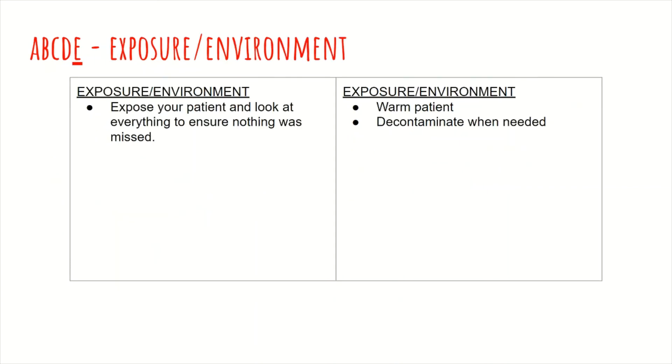As far as the E in ABCDE — environmental exposure — you have to expose your patient and look at everything to ensure that nothing was missed. This is very important especially if you have no clues as to why your patient is this sick. For interventions, warming the patient is definitely a must unless they have a fever, so check that, and then decontaminate the patient, especially when some type of toxin or toxicology is involved.